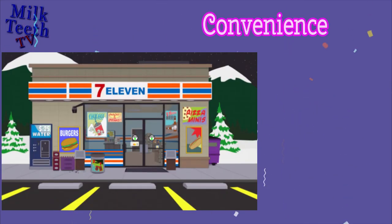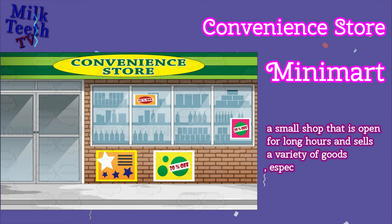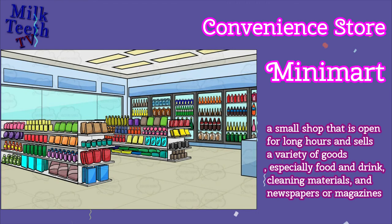Convenience Store, or a Mini Mart. It is a small shop that is open for long hours and sells a variety of goods, especially food and drink, cleaning materials, and newspapers or magazines.